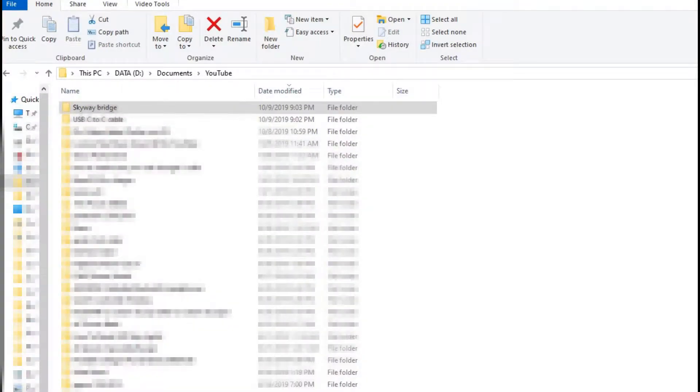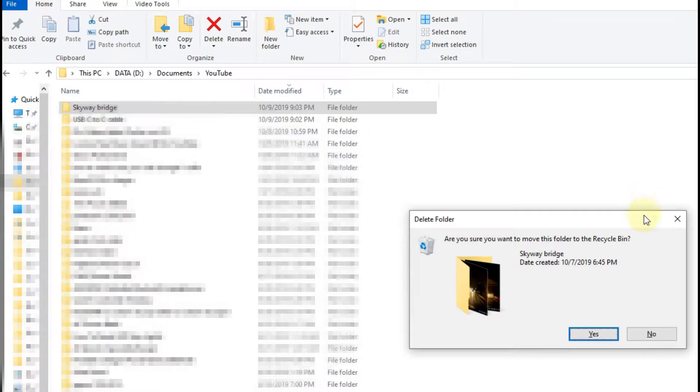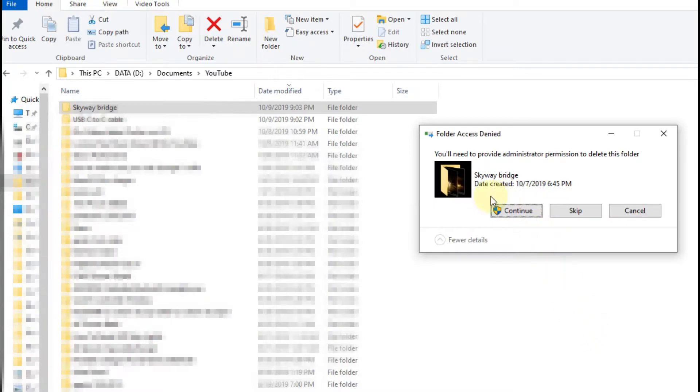Hi guys, welcome to this short video about what you can do if you want to delete a folder in Windows 10 and it doesn't work. Windows will say you need administrator privileges and you have it, and it still says you need to have it. This folder is really huge and I want to delete it including all the files inside, so I hit the delete button and it says 'are you sure you want to move this folder to the recycle bin?' I say yes.